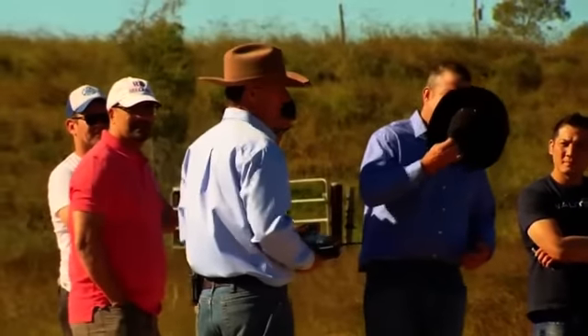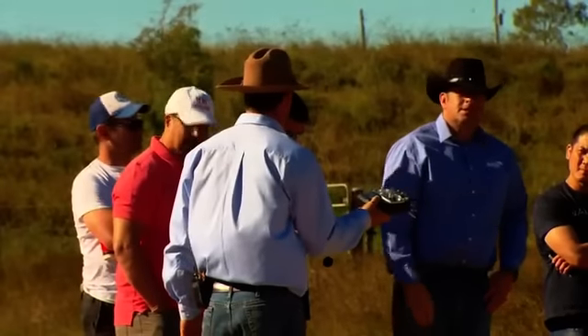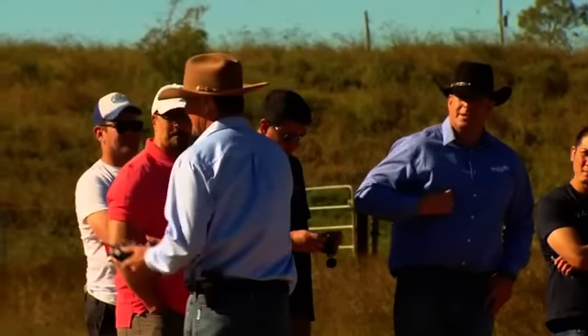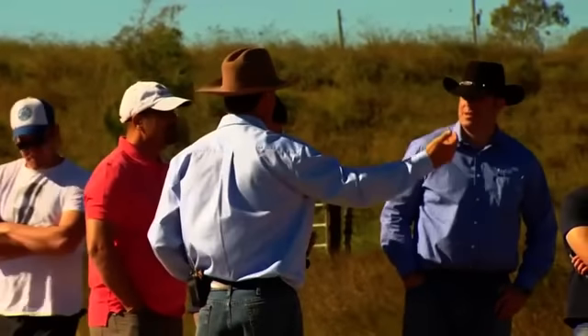The way we handle cattle has been passed down through generations. My children are starting to fly these things now — because you know what the kids are like with their fingers, they're amazing. But the most important thing we're passing on is how to handle cattle properly.